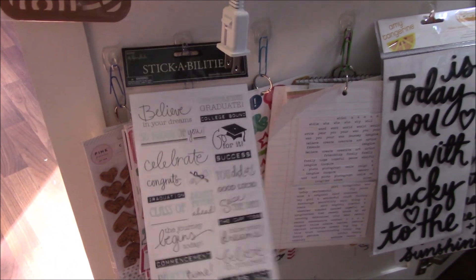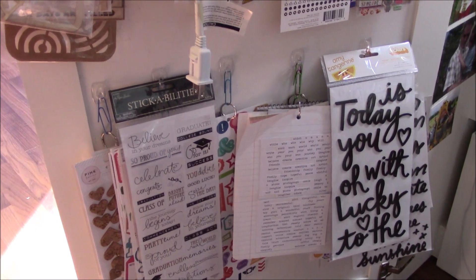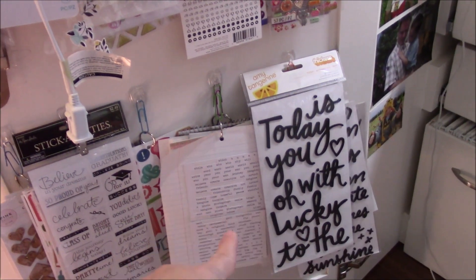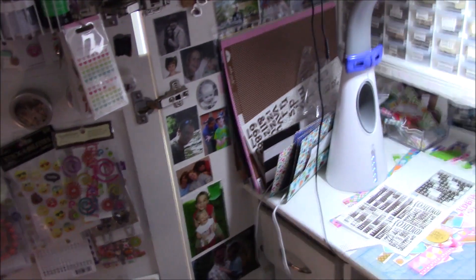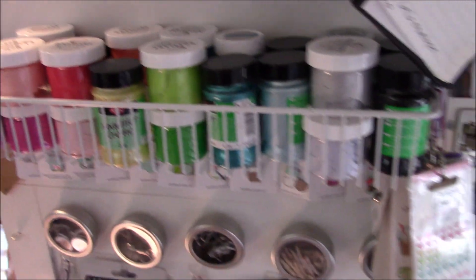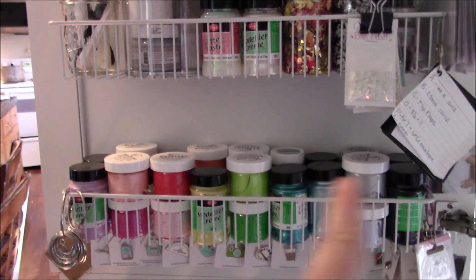There are tags, graduation stickers — all of this is probably going to change. There are titles and word stickers. I have this fan here but I'm going to take it off because I got this light from Costco with a fan in it and I really like that fan. There are some modeling pastes and my Dazzlers by Shimmers — I love those, they're really pretty colors.